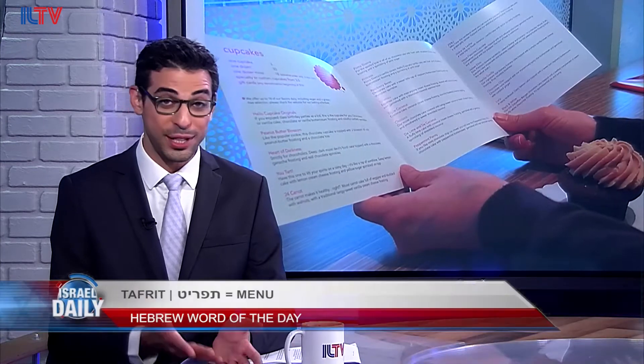And now for our Hebrew word of the day. When you find yourself hungry in the Holy Land, this next word will definitely become your new best friend: tafrit, meaning menu. When you sit down in a restaurant, what do you do? You look at the tafrit, of course.